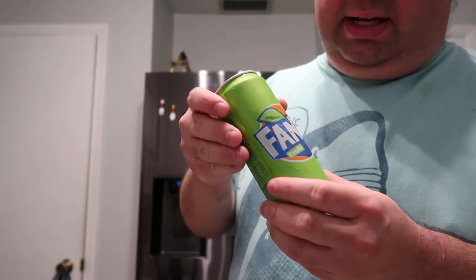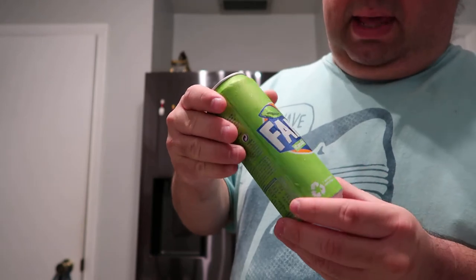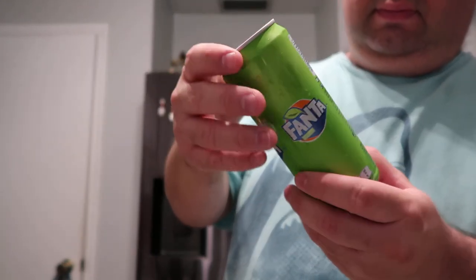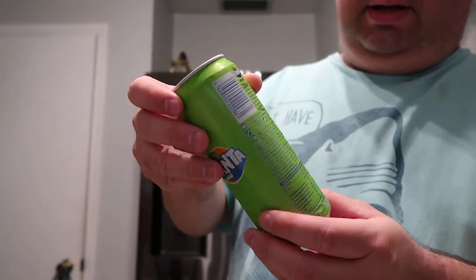They technically call it a tall can — you'll see skinny cans like this too. I'm not exactly sure what flavor this is, I think it's 330 milliliters.